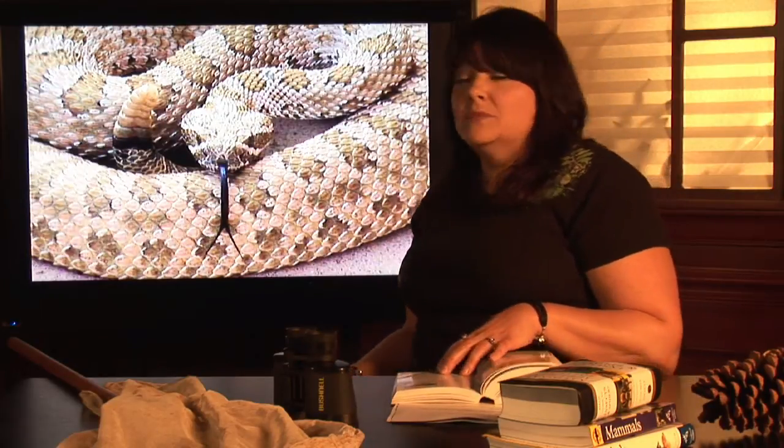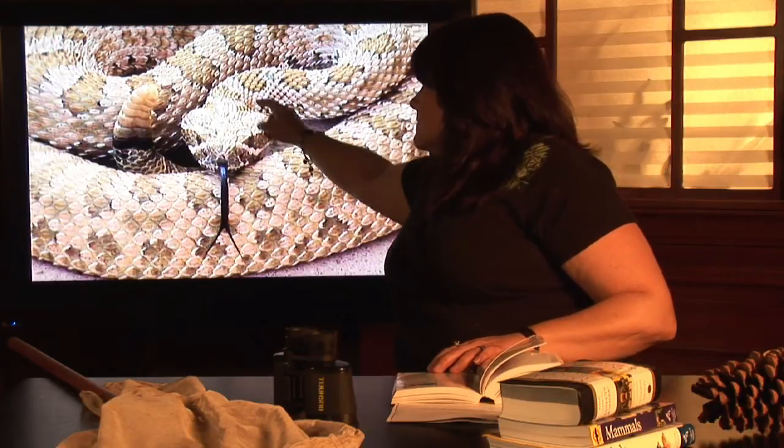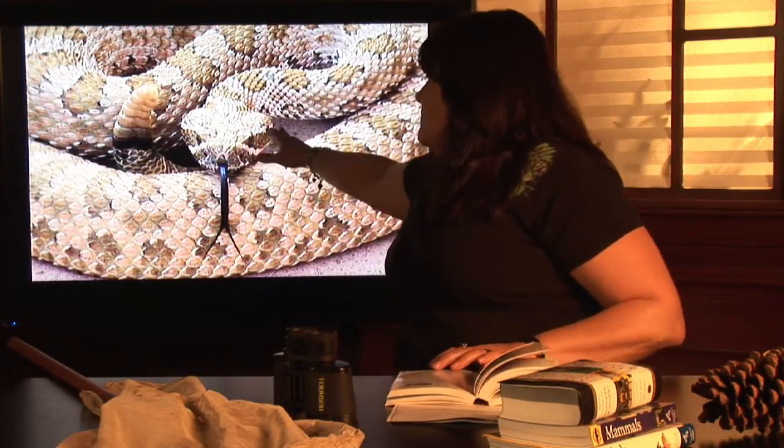One of the ways you can recognize a venomous snake is that it has a triangular-shaped head. Rattlesnakes have venom glands and retractable fangs.